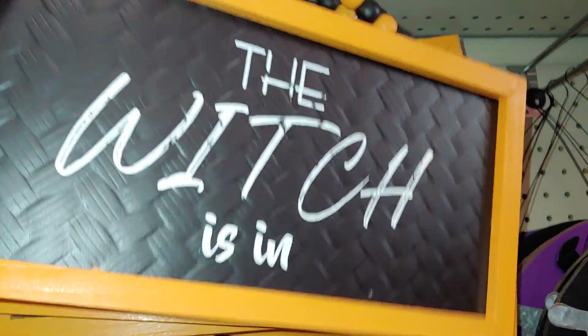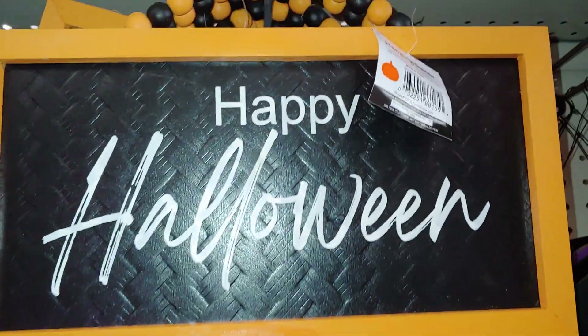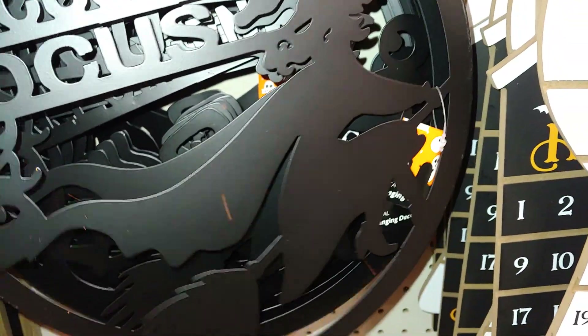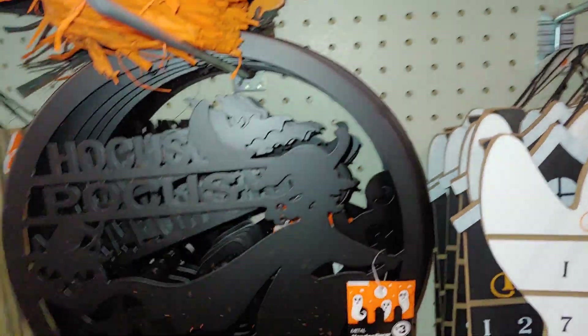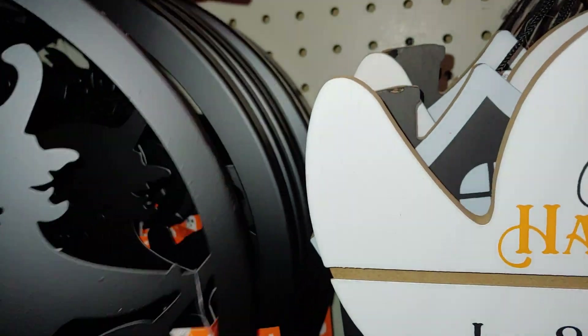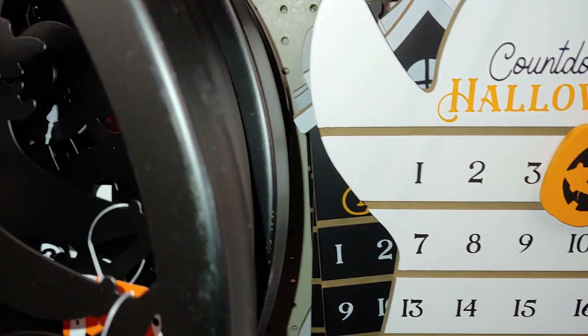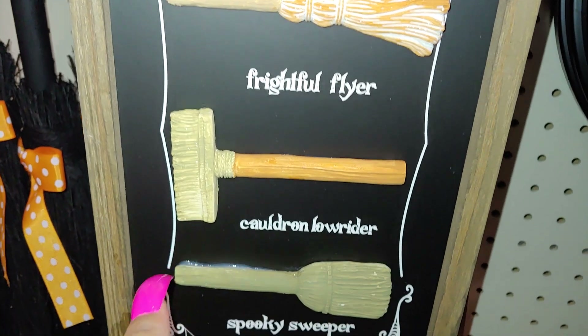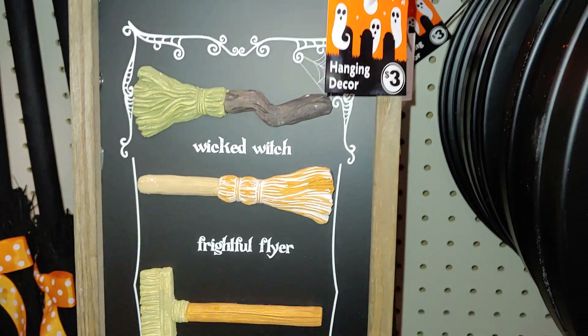Then they have this one that says 'The witch is in' with beads on top, and this one is three dollars. This one says 'Happy Halloween.' They have this metal sign that says 'Hocus Pocus' with the witch and the black cat face with her witch hat — three dollars. This one says 'Happy Halloween' with the jack-o'-lanterns. And they have this sign with broomsticks that says 'Wicked Witch, Frightful Flyer, Cauldron Lowrider, Spooky Sweeper' — a little wooden decor for three dollars.